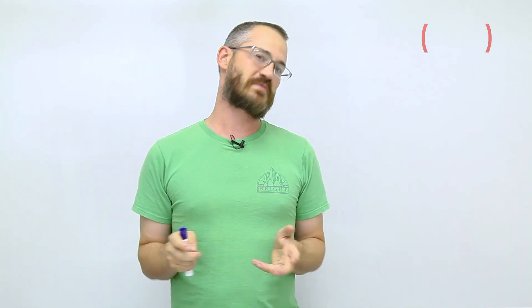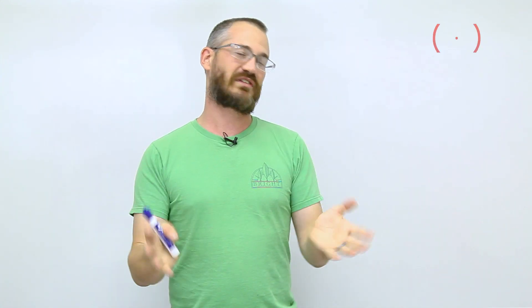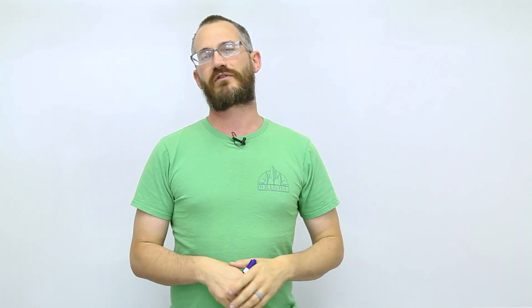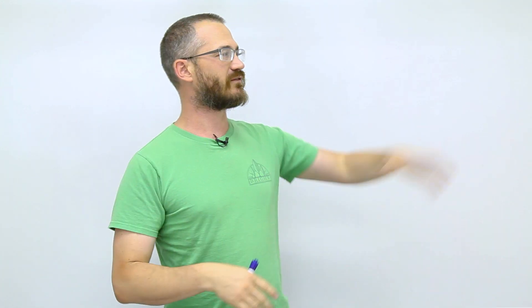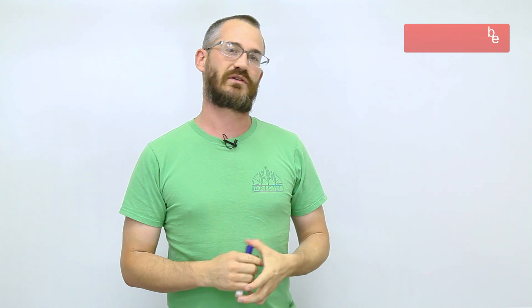Thank you guys so much for watching and as always, please subscribe. Subscriptions are how we measure our success — it's how we measure whether what we're producing is something that you guys want and need. It's also a way for us to get you the most timely and best possible information directly, instead of having to go out and find it yourself. So make sure you tune in, make sure you subscribe, and we'll look forward to getting a lot more great content to you in the future.